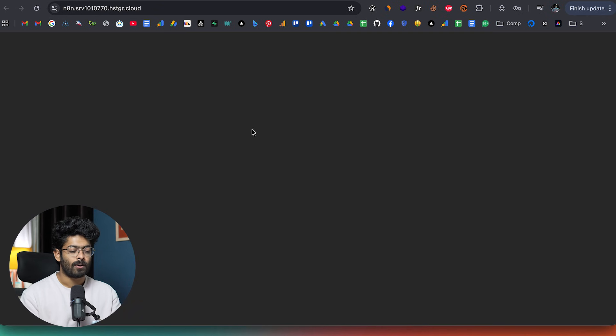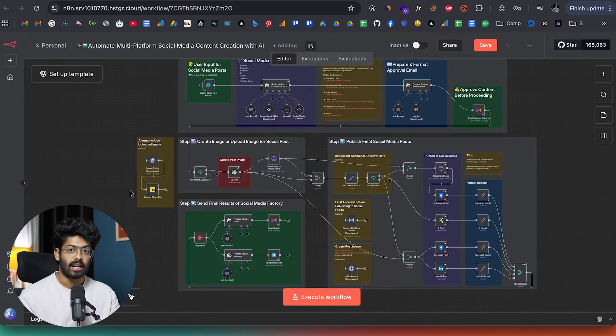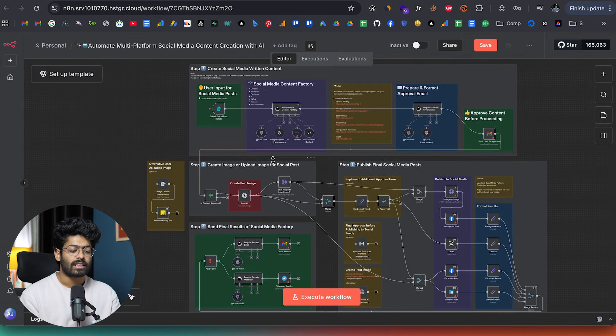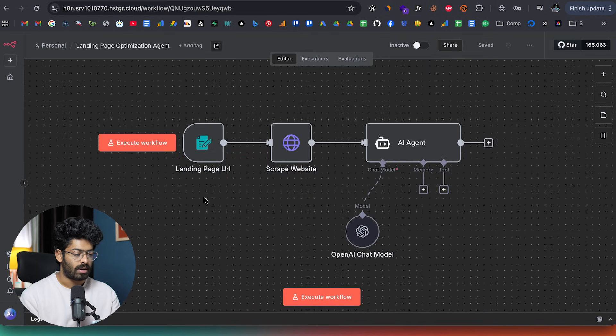If I click on the manage app option, here we have the self-hosted version of N8N up and live. I have already created multiple videos on this channel explaining how to get started with N8N and create complex workflows and automations — I'll leave links to several of my N8N videos in the description below. Now that you have access to N8N, you can go ahead and create automations. For example, this here is a very simple landing page optimization N8N agent that I created.